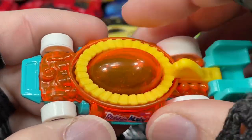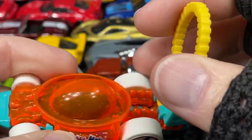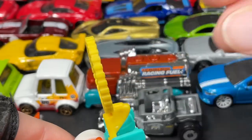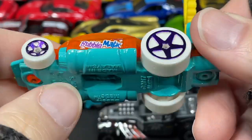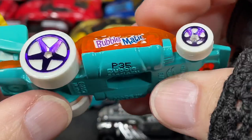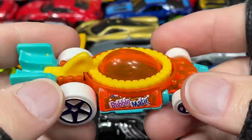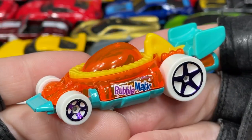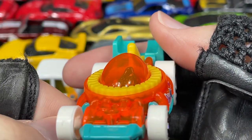Wow, look at this — the Bubblematic! You dip it in soap, throw it down the track, and bubbles come out as it flies down the track. Big giant wheel on the back — the Bubblematic. Really cool — sure the kids are going to love it. Get to make bubbles and race down the track all at once. I love the dome on this one with the one seater inside. Pretty fun.